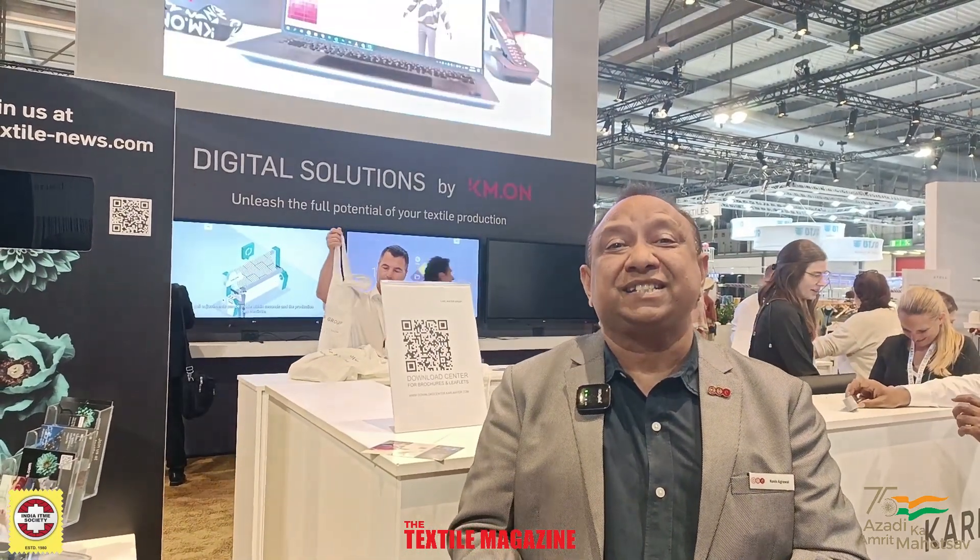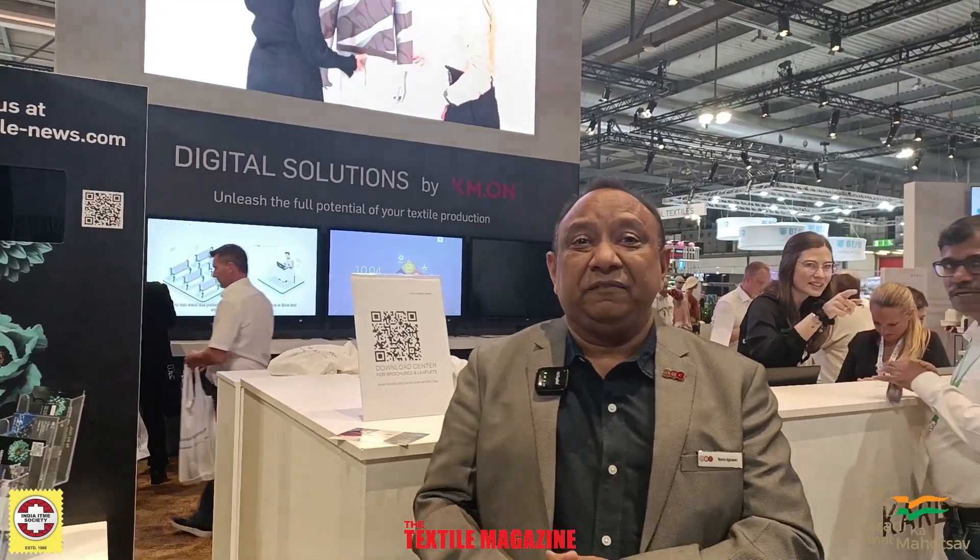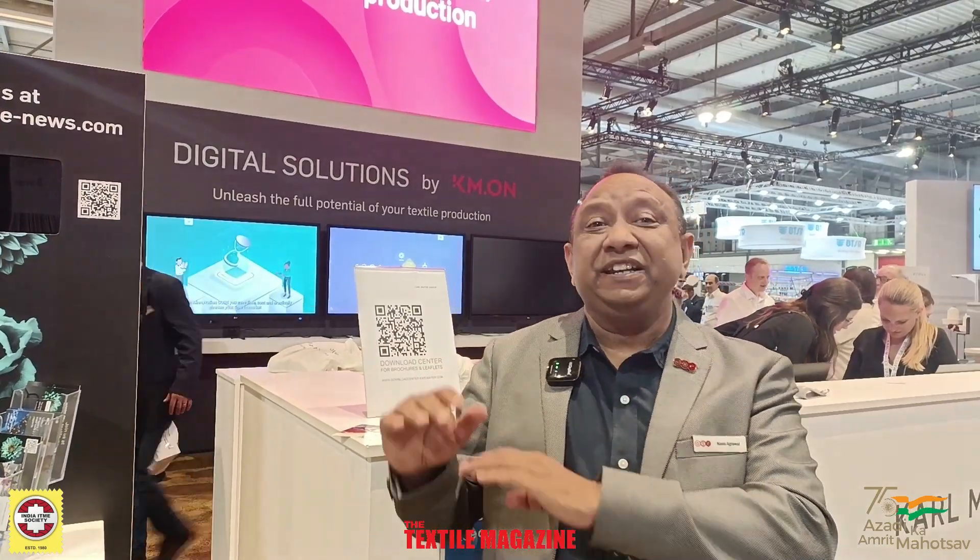I am Navin Agrawal from ATE Enterprises Private Limited, associated with Kalmayer. The ATE and Kalmayer relation is more than 7 decades. We have put Kalmayer on a very good platform in the Indian market, and we are proud to be associated with Kalmayer.